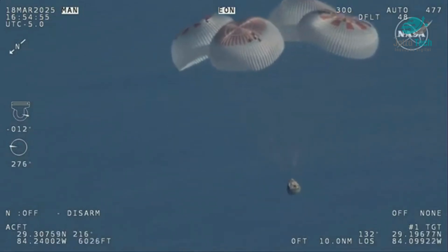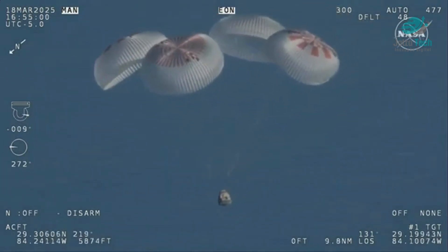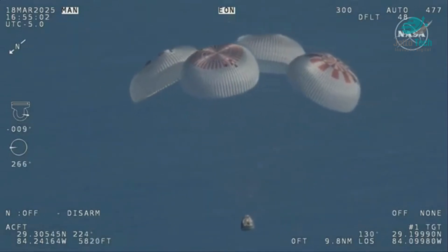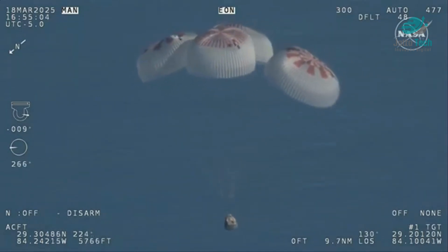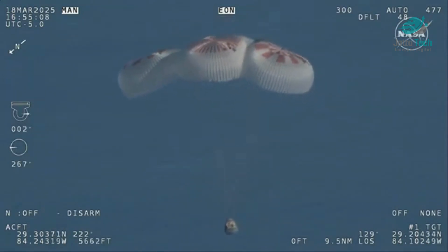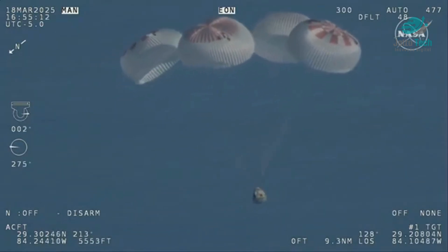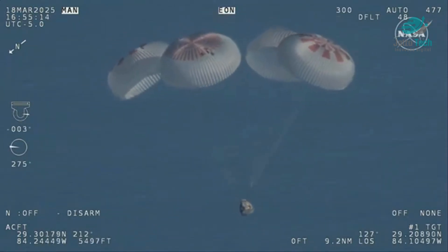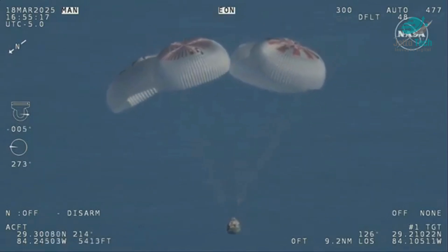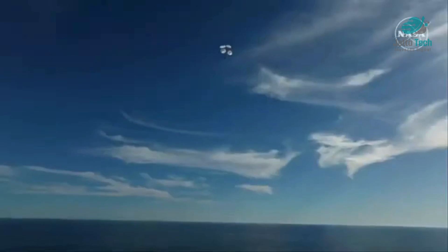Landing in water is simpler and provides more margin against unlikely parachute issues. You can see those parachutes continuing to slow the Dragon capsule down. If you're just joining us, you're looking at a live view of Crew Nine — at 800 meters — just minutes away from splashing down off the coast of Tallahassee, Florida.